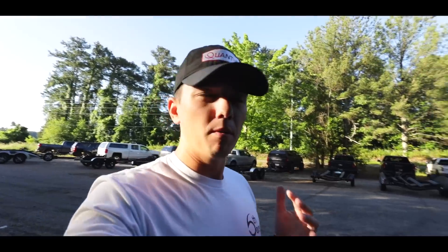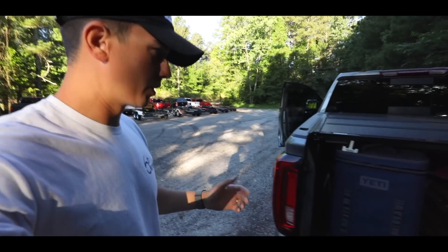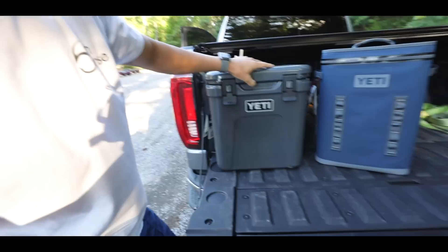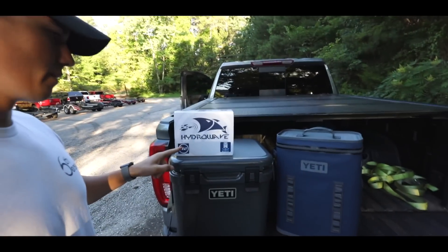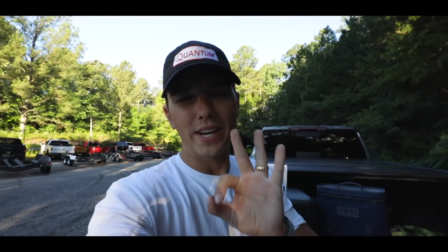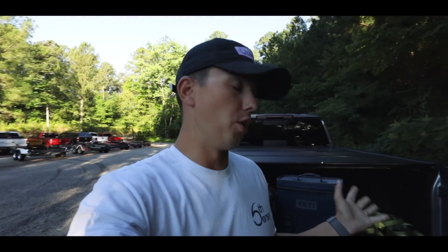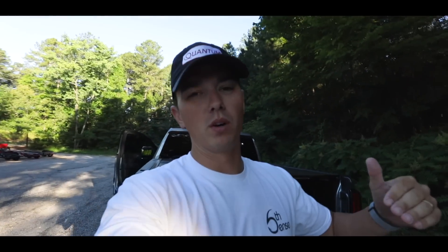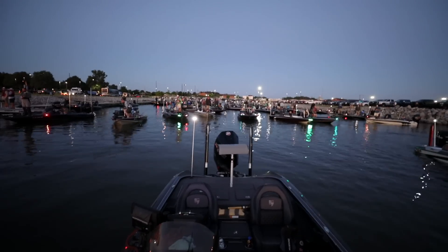Before I jump into this video, the Alabama Bass Trail is giving away several things — they've asked me to help promote. Giving away this Yeti cooler — I've never seen that one before — and this Hydrowave. So all three of these things the Alabama Bass Trail is giving away to three lucky people. All you have to do to win is go subscribe to the Alabama Bass Trail on YouTube. I'll put the link at the top of the description down below.